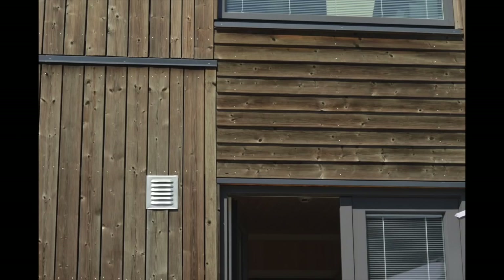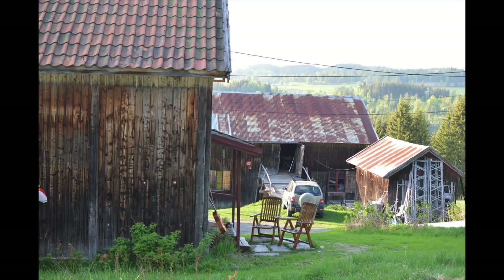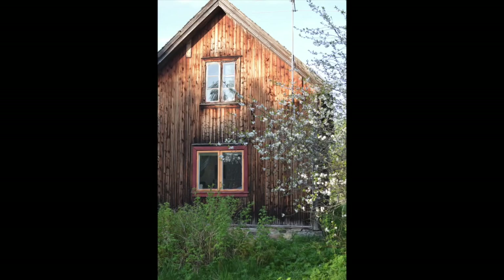I just want to finish up with making a comparison with these walls which were treated with iron sulfate and the naturally weathered boards we've been looking at. This is often given as an alternative to leaving the boards untreated. But as you can see, it doesn't give the varied surface and the different colours and patterns you get from natural weathering, so I don't usually recommend it. I don't find a homogenous surface like this more attractive than the varied surface you get from natural weathering.